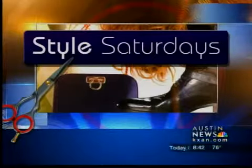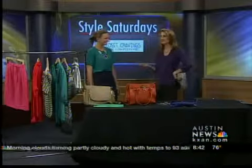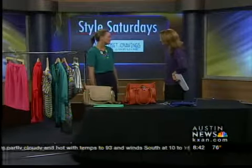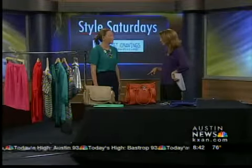Today is Style Saturday, and our guest is Sydney Nagy from My Closet Craving. She's a local wardrobe consultant looking fabulous. When you have somebody who looks great, you always want to be going to them. We're going to be looking at not only trends that you can buy down on Second Street, but also Goodwill's trends as well.